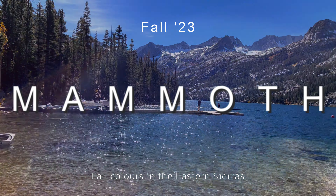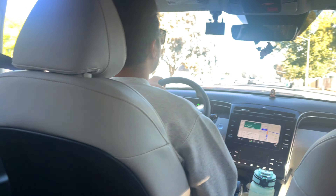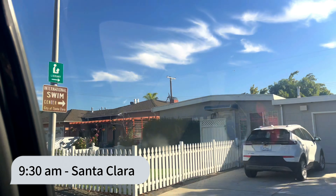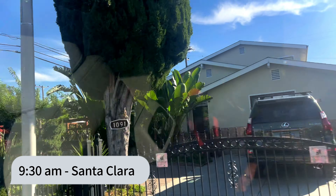Autumn leaves shine like gold as the winds of change begin to blow. Hello my lovelies, welcome back again to my channel! Today let me take you on my journey as I chase the fall colors in Eastern Sierra.